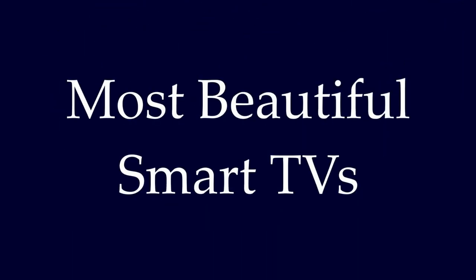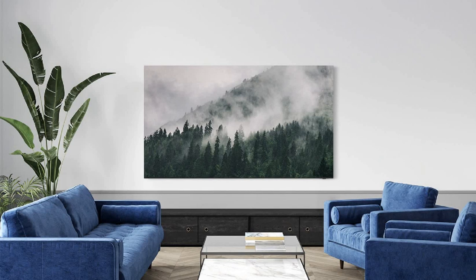What's up guys, this video is about the most beautiful smart TVs which can enhance the beauty of your home interior. So let's open the book.